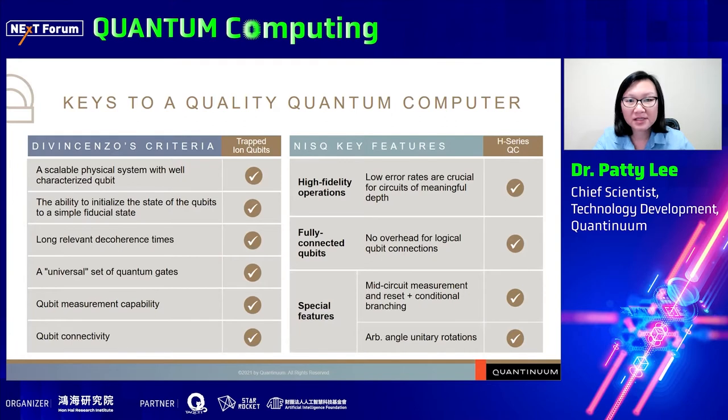We chose trapped ion qubits because we wanted to make the highest performing quantum computers. Trapped ion qubits not only meet the DiVincenzo criteria, but their performance really excels compared to other types of qubits in terms of coherence times, gate fidelities, measurement fidelities, and qubit connectivity. Our systems have high fidelity operations, fully connected qubits, and special features such as mid-circuit measurement and reset with conditional branching, and arbitrary single qubit gates. These features differentiate our systems from others in the commercial space.